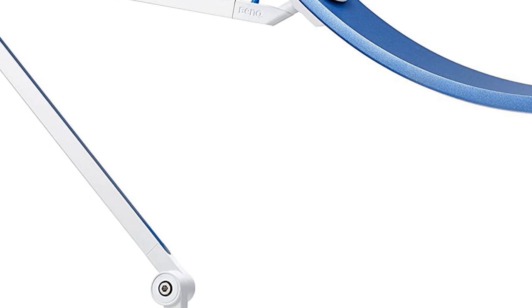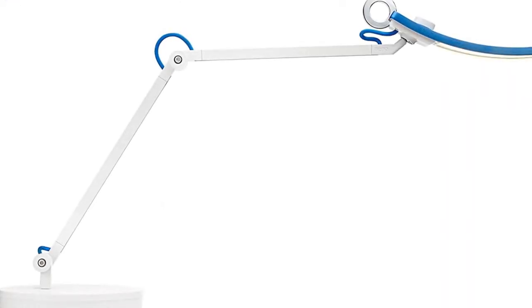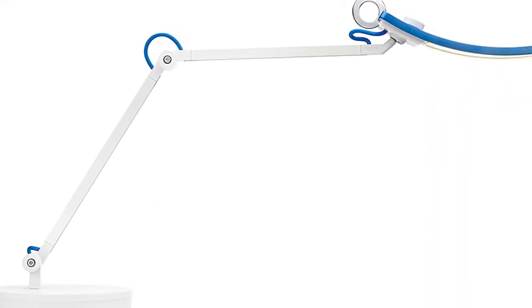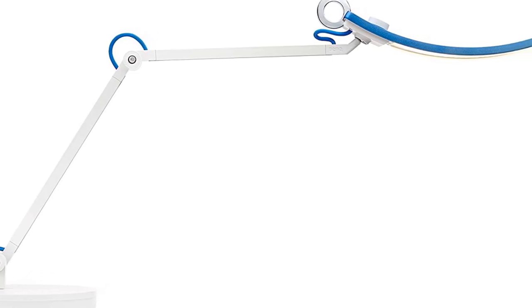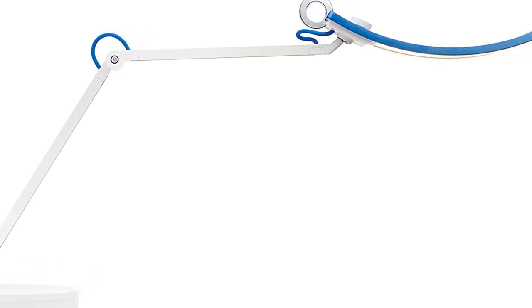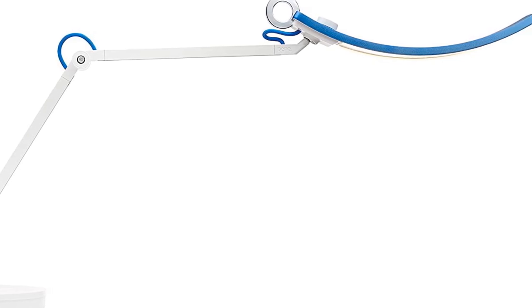This 18-watt lamp isn't ENERGY STAR certified, but it does have a panel of energy-saving LED lights. It produces an impressive 1800 lux and the lights provide constant flicker-free illumination to reduce eye strain. Although it was the heaviest lamp we tested, I was never worried about it tipping over, even as I adjusted the arms.